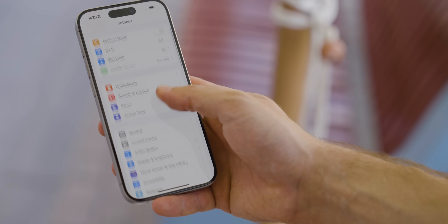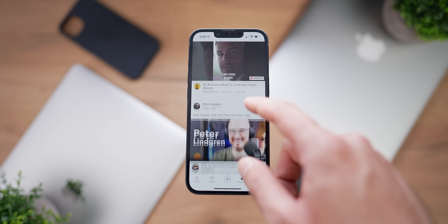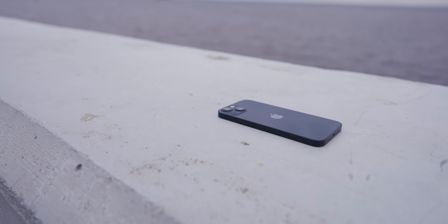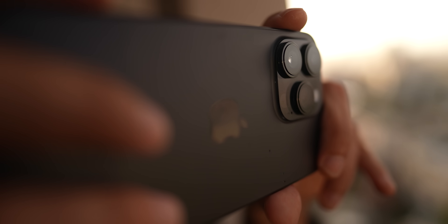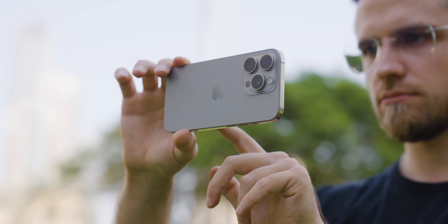Each year we do the same thing — unbox the new iPhone. But this phone made me look back at how I felt before. Two years ago, while unboxing the 13 Pro, I felt some magic and felt myself on the edge of tech. A year after that, with the iPhone 14, it was okay. And the phones seem to have more issues year after year.